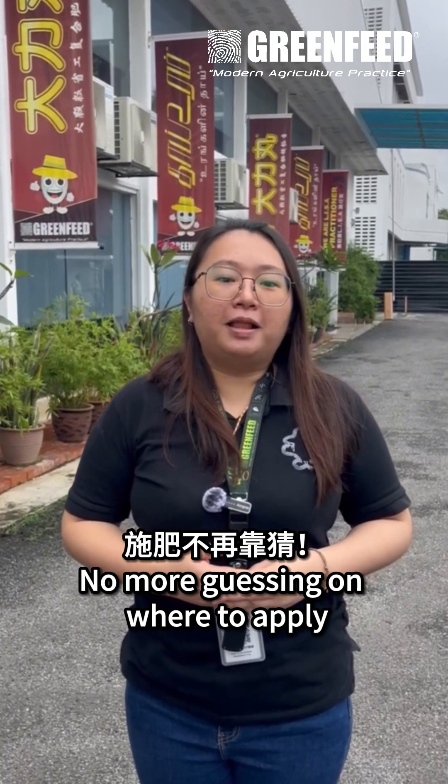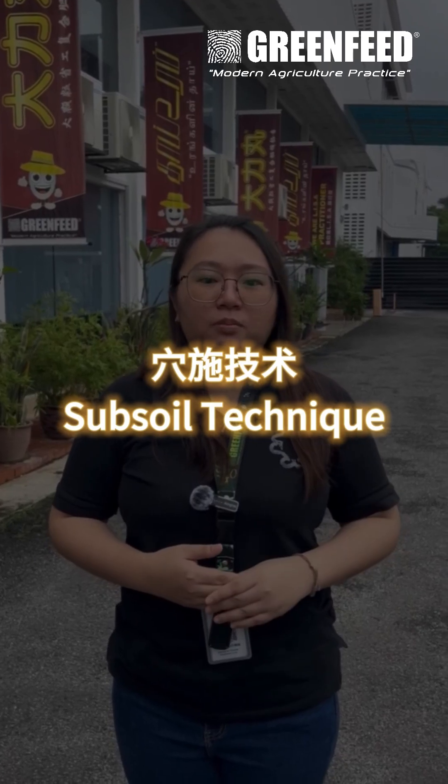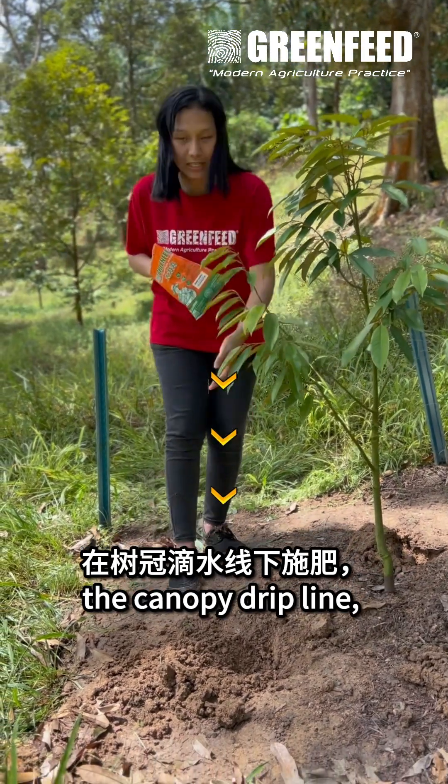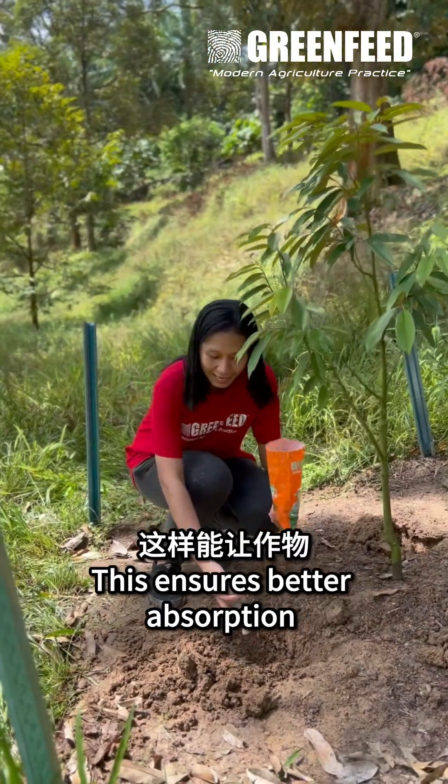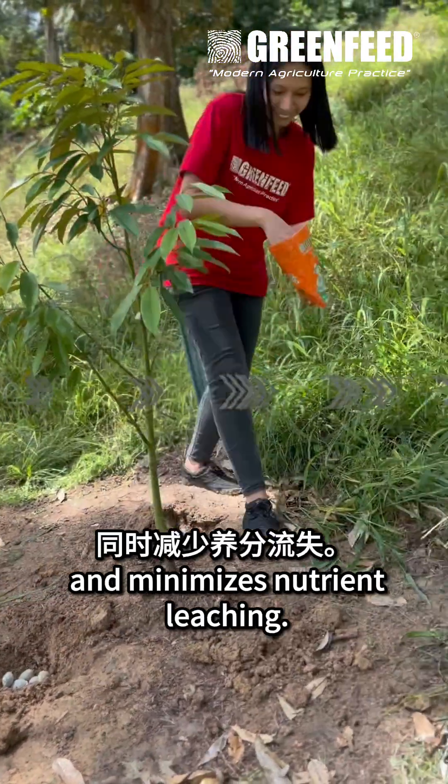No more guessing on where to apply. We use the subsoil method — applying Green Feed under the tree canopy drip line, directly where the active roots are. This ensures better absorption and minimizes nutrient leaching.